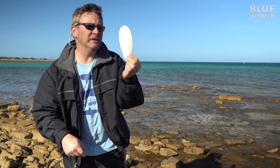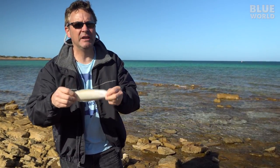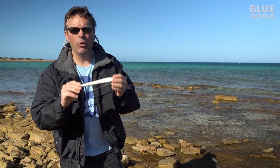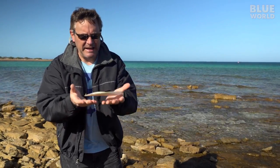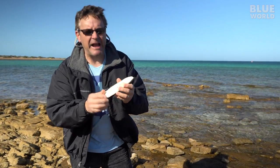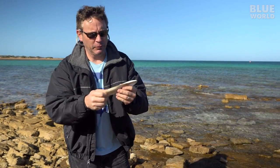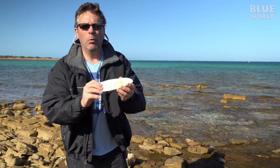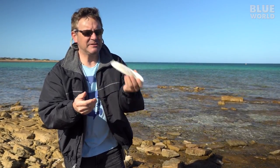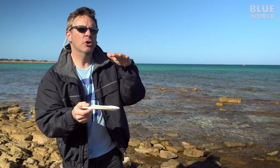Most cephalopods don't have any bones, but the cuttlefish is different. The cuttlefish is the only cephalopod that does have a hard bony structure in its body — this thing, called a cuttlebone. But unlike a normal bone, it's not heavy. This thing is light as a feather because this calcium bone-like structure is actually filled with micro air bubbles. It's sort of like a piece of foam. And what it does is it provides buoyancy for the cuttlefish. This thing floats like a cork and helps them maintain neutral buoyancy without having a swim bladder like a fish.